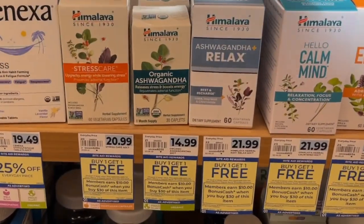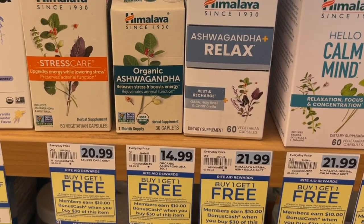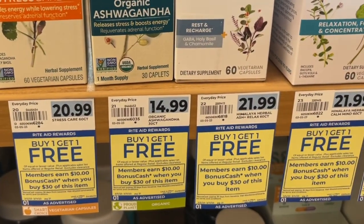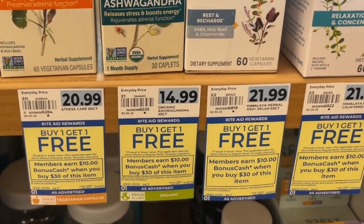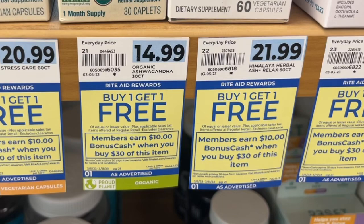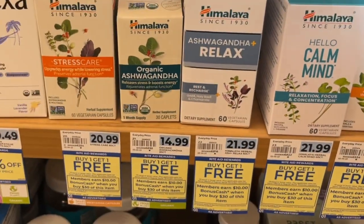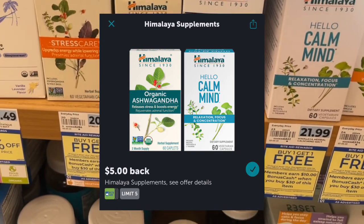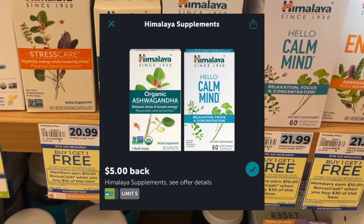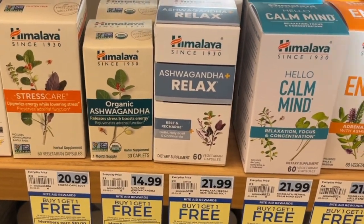Hey everyone, welcome back to my channel. I'm here to do another haul with the Himalaya products. I've talked about it already, but if you're just now catching the deal — it is buy one get one free, earn ten dollars when you spend thirty with a limit of four. It is a monthly deal, but the reason for doing it this week is we have a five dollar back on any one Himalaya product, up to five times on ibotta.